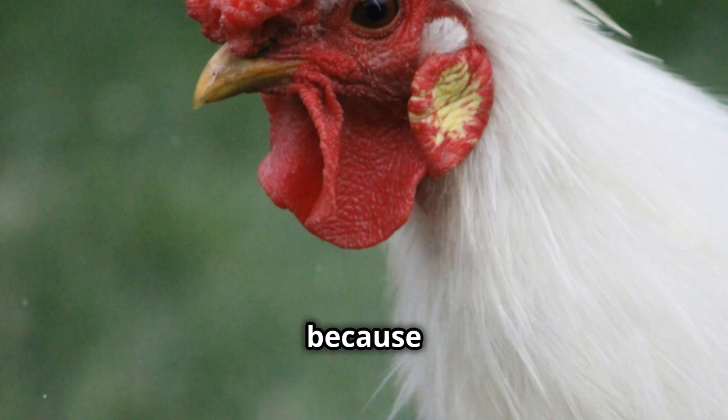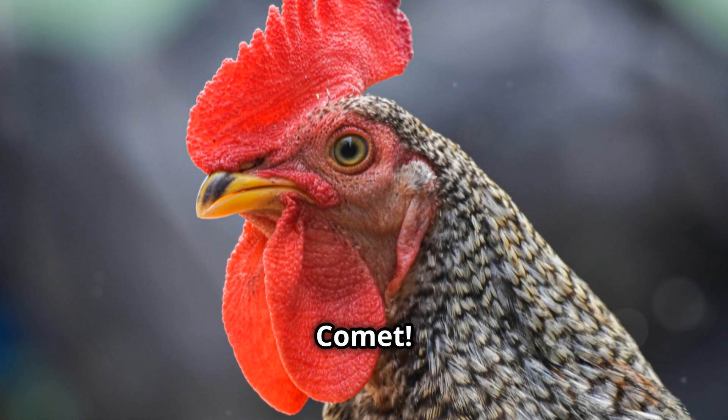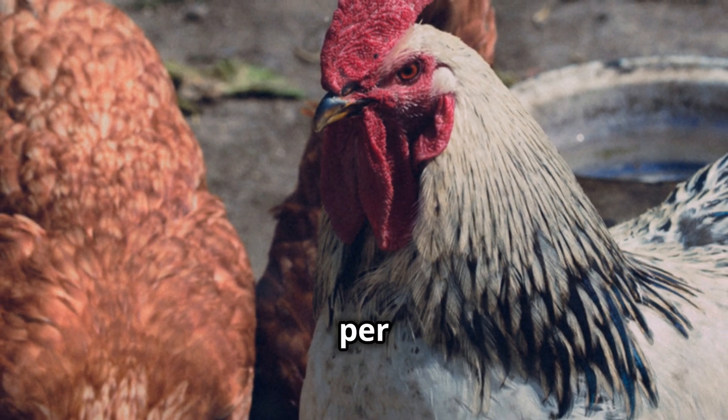Hold on to your feathers, folks, because we're about to meet another hybrid heavyweight, the Golden Comet. These beauties consistently lay around 280 to 300 large brown eggs per year.